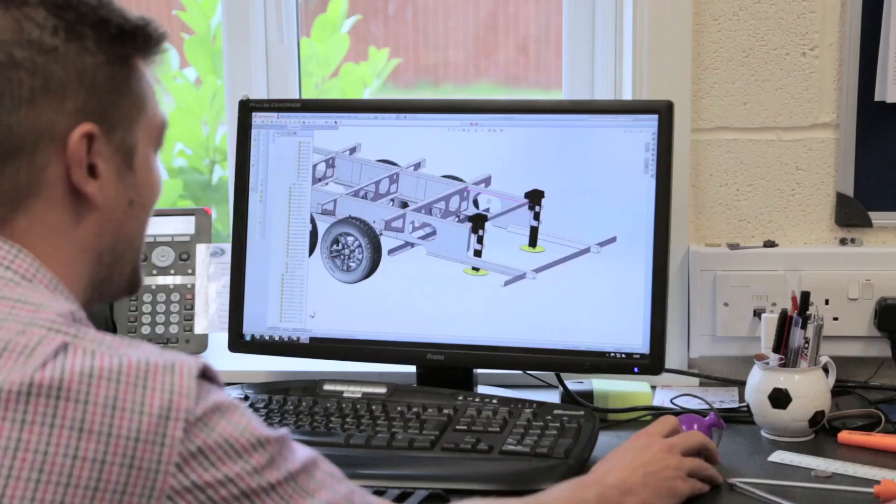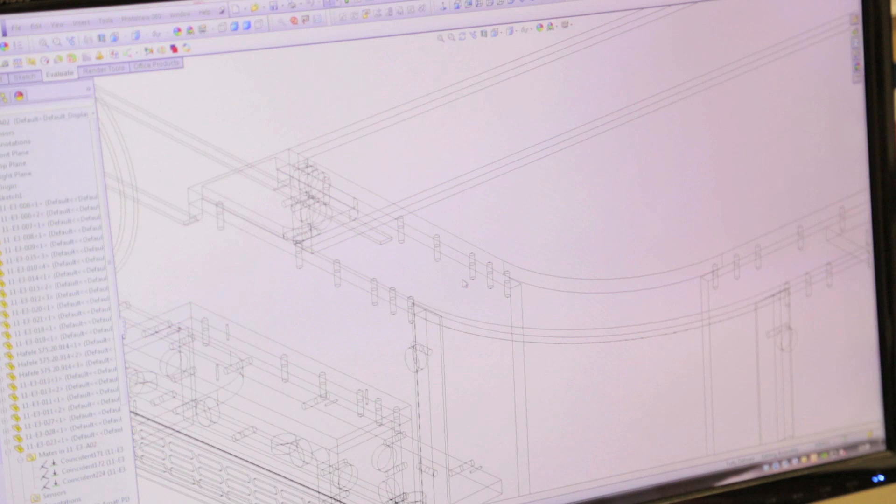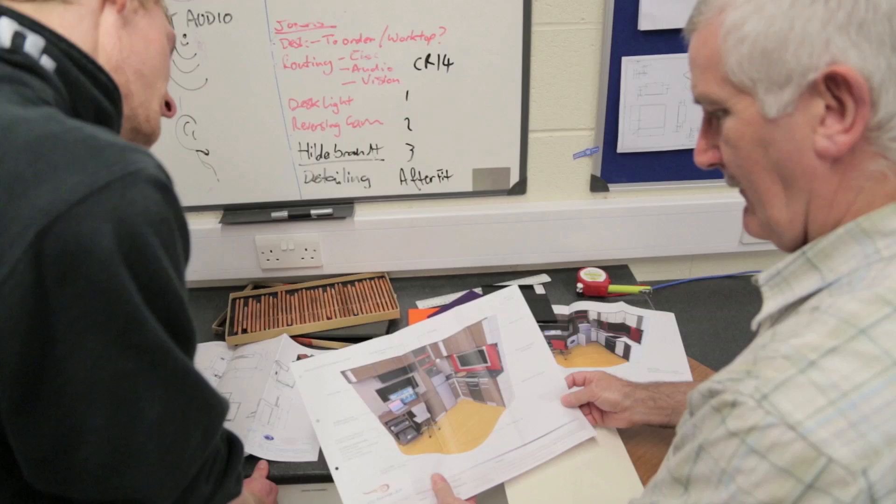One of our many unique selling points is that we design everything in-house. Our design studio hosts CAD design experts who work closely with clients to create designs that are bespoke and personal to each client.